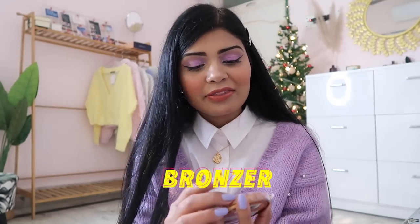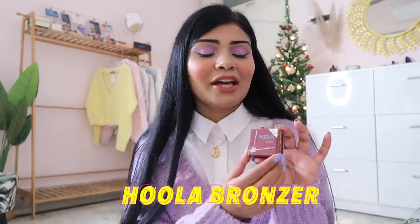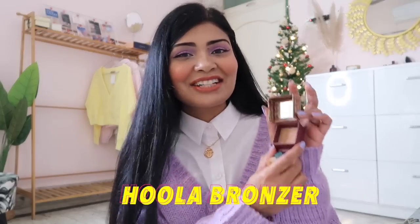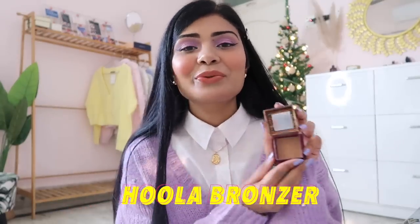This was not launched in 2020 but it's my 2020 favorite — the Rimmel London Natural Bronzer. It's so affordable, shows up on the skin, pigmented but not too pigmented, and gives a beautiful sun-kissed healthy glow. For a high-end option, I also love the Hula Bronzer by Benefit, which I'm wearing today. I was on a bronzer hunt in 2020 and this one is definitely worth every penny — it suits all Indian skin tones.